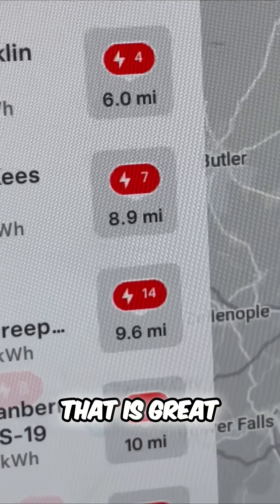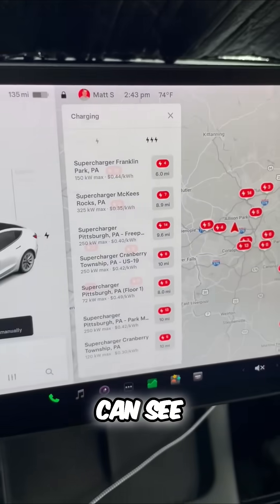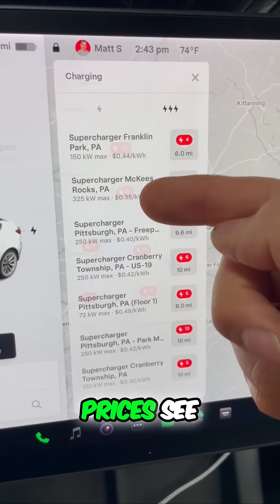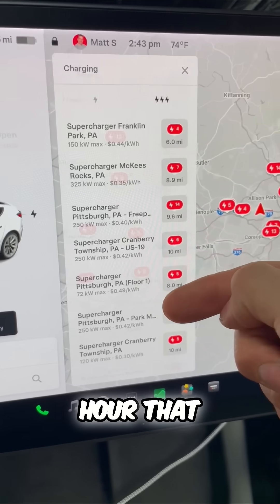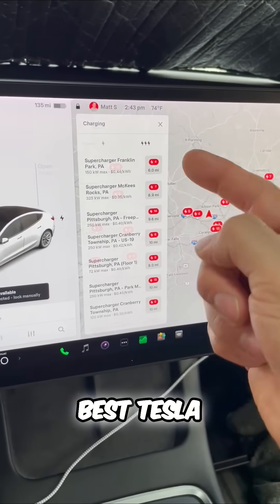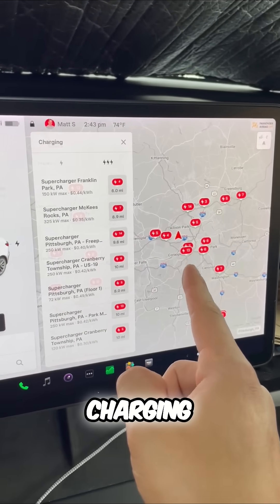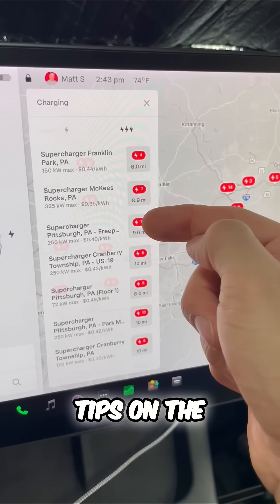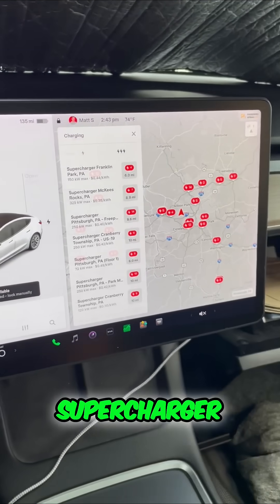They say how many bays are currently available, which is great if you're planning on making a stop. You can see exactly in real time and the prices — see those prices per kilowatt hour? That is one of the best Tesla features: charging and transparent pricing, plus tips on the availability of each supercharger. Now you know.